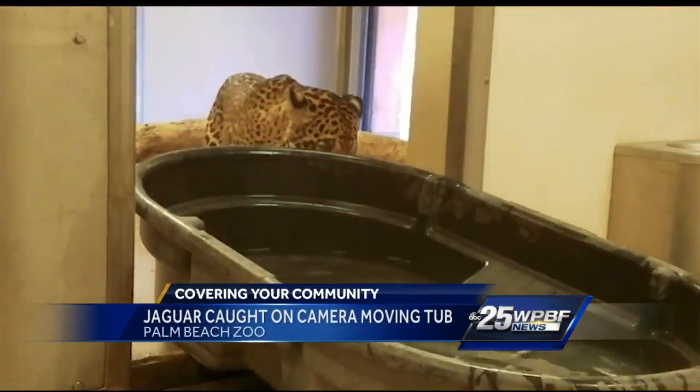told us: she likes tubs of water, so we put a big tub of water in there with fish, and we left, and then all of a sudden we hear this noise, and we're like, what's going on? So I peek in, and she's literally dragging the tub.